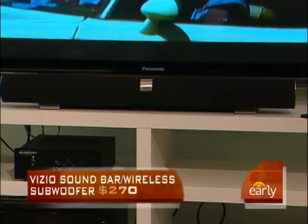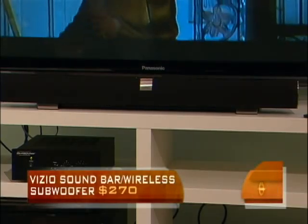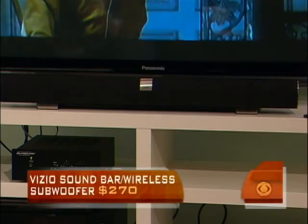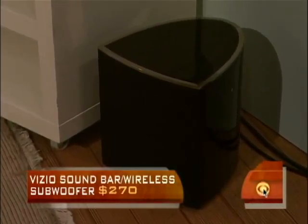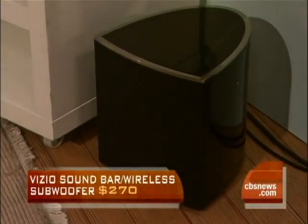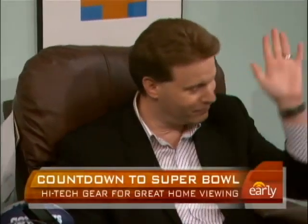That thing in front of it is called a sound bar, and of course you want surround sound. I refer to this as a marriage-saving surround sound system because you don't have to put speakers all over the room and run wires everywhere. It's from Vizio. The sound bar goes right there — it either mounts above or below your television. And right there is a wireless subwoofer. The only thing you have to plug it into is an electric source; you do not have to run cables to the receiver — it receives the signal wirelessly. Price wise: 270 bucks. I kid you not.